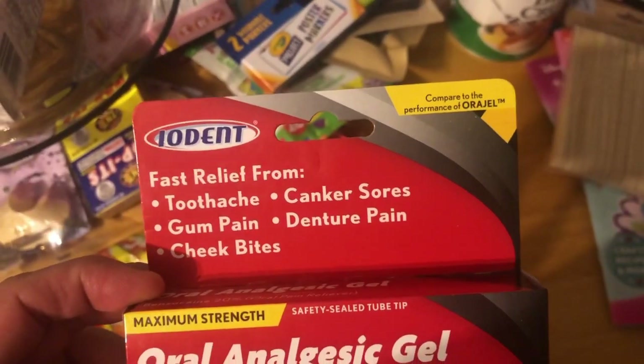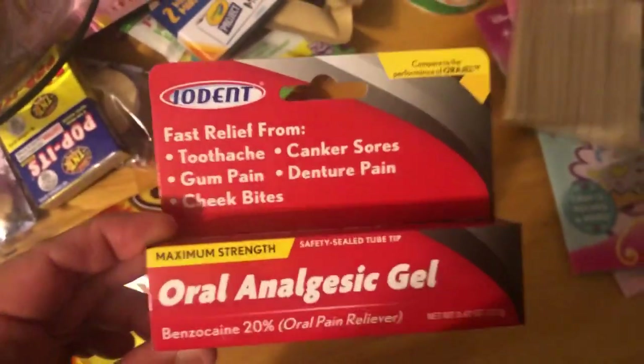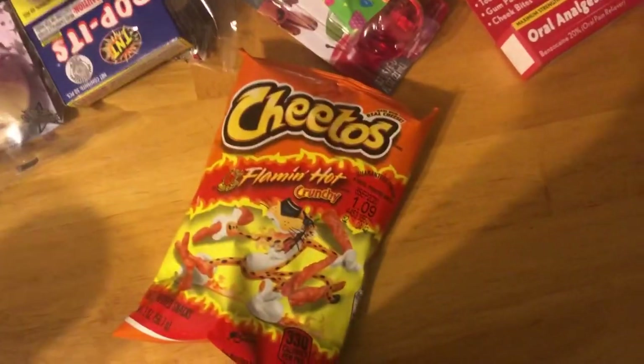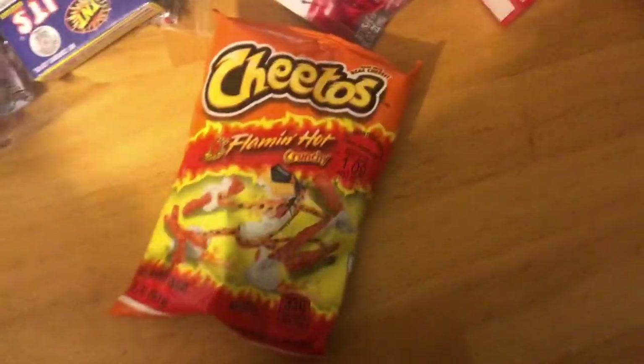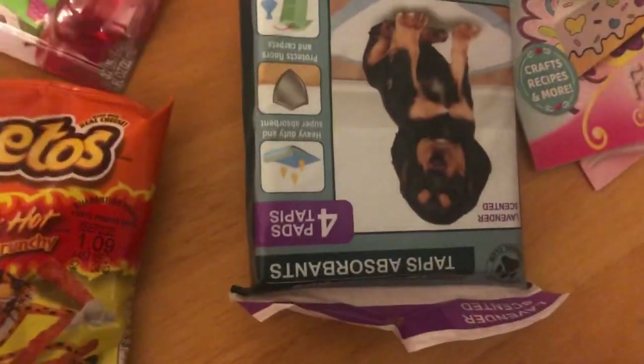Just to have on hand since we get toothaches or our gums — I don't know — they hurt from gum pain. So I thought this was neat. And some more Cheetos for Sammy — she wants to do a challenge, I don't know. And more doggy pads, guys.